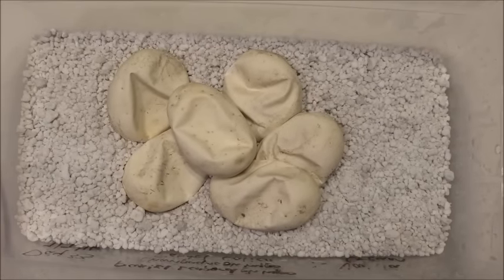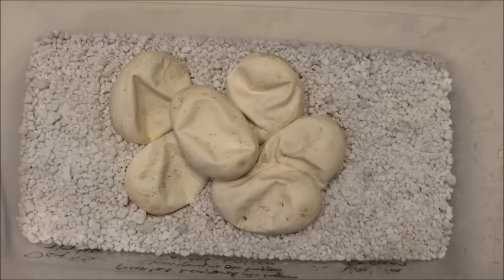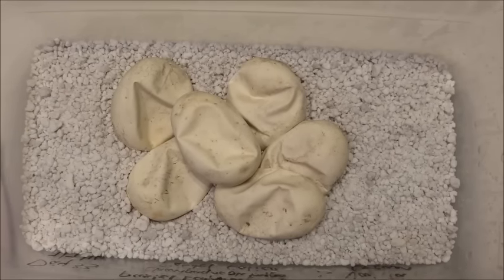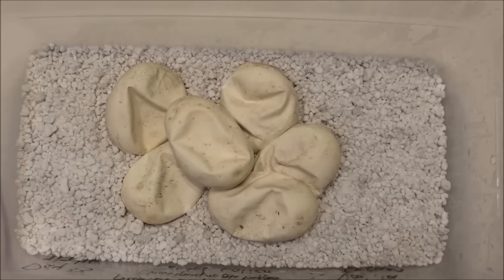Hey guys, Jared from Dragon Timber Reptiles. This is going to be a clutch cutting video of clutch number 14 of 2016. This one is a fun one — it's a mystery clutch.